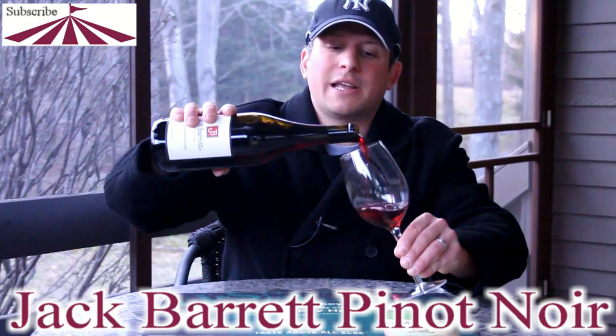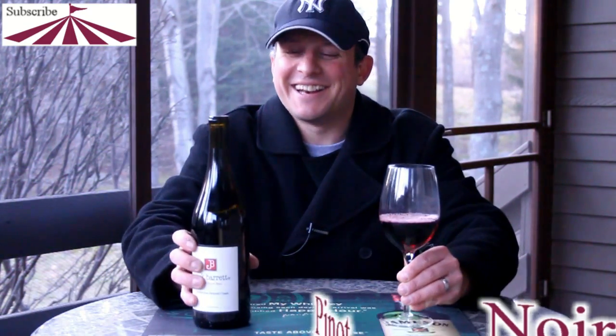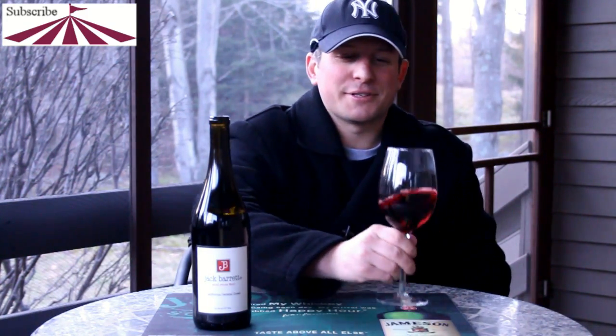I have no idea why I'm talking in a slightly orange Irish accent. Oh boy. Let's give this one a check out.